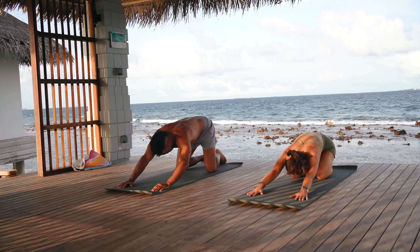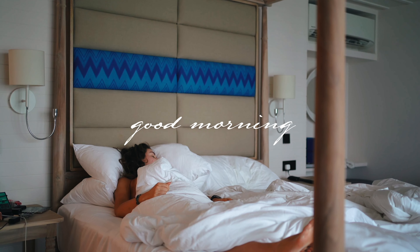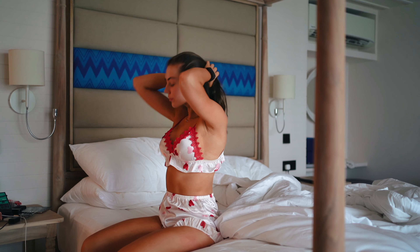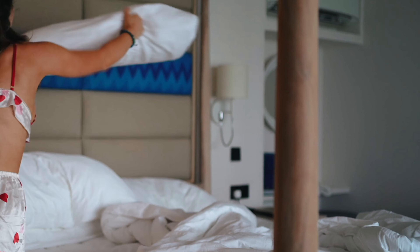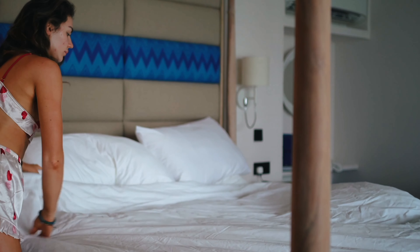I set my alarm, which I don't always do on holiday, but there was a yoga class that I wanted to try and get to. I set it for — I think it was 11 minutes past 6. I've been setting my alarm at weird times lately, which I quite like, rather than on the actual, you know, on 10 minutes past.